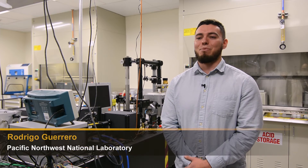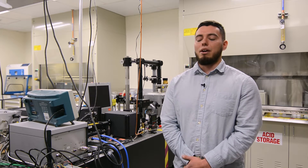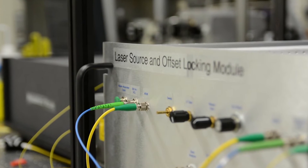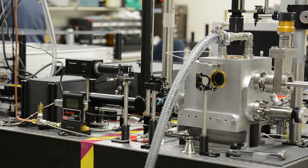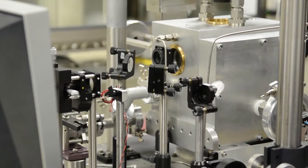My name is Rodrigo Guerrero and I'm a post-bachelor's research associate under the safeguards internship program here at PNNL. My work here at PNNL supports national security. One of the primary projects I worked on here at PNNL is my mentor's project called LARS — laser ablation absorbance ratio spectroscopy. What we do with the LARS instrument is use laser-based techniques to find the relative abundance of the isotope uranium-235 to the isotope uranium-238.